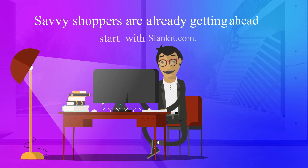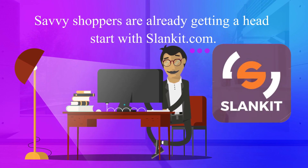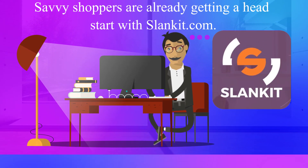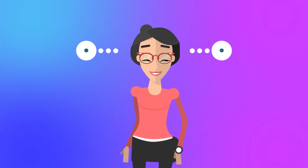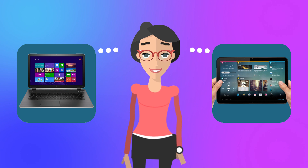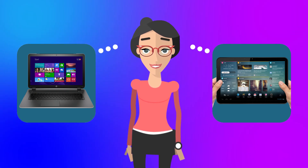Savvy shoppers are already getting a head start with Slankit.com. It's a free website that guides you to discover the best product that meets your need, compare the prices across major retailers, and set price alerts.